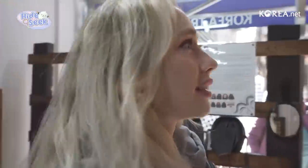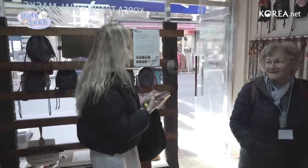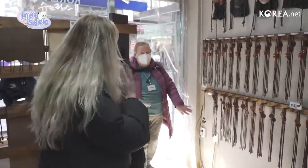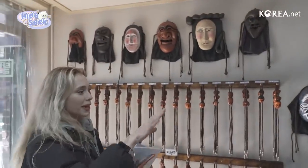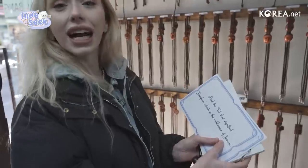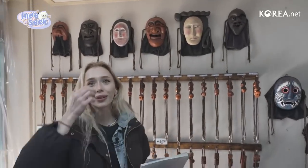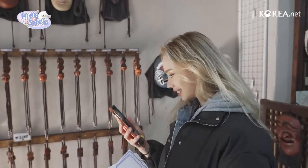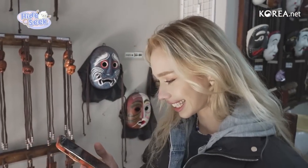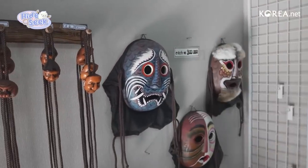Right over here you can see already there are different types of masks. It's not a very big store. We're looking for a very specific one — Yangban. Yangban is the one from the Joseon dynasty and it's going to look something like this. Do you guys think I should try one on? Lovely tourists — as I told you, it's really common and especially this particular area is popular for foreigners. These are so cute — I love these.